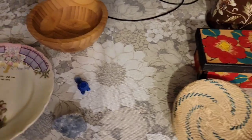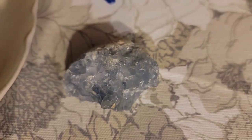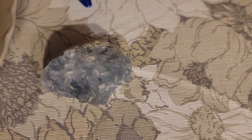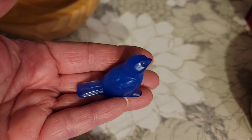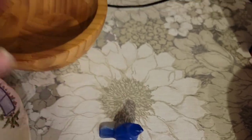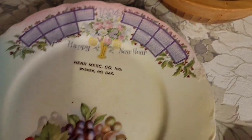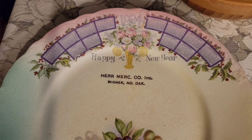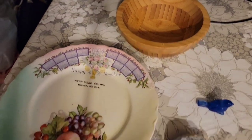Let's take a look at the four that sold. There was this beautiful blue rock — someone in the chat identified it as blue quartz. There was a little stone-carved blue bird, a wood bowl with a beautiful pattern, and a second 1924 plate from North Dakota with some lovely fruit on it. Those are the four items that sold.